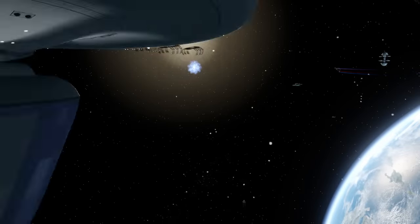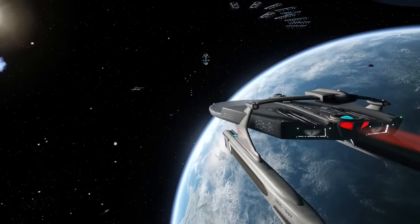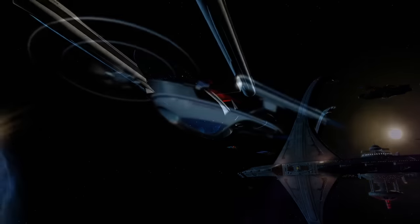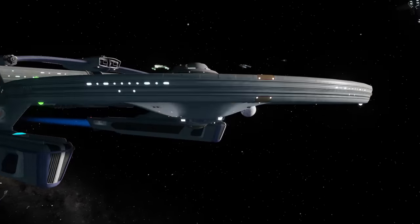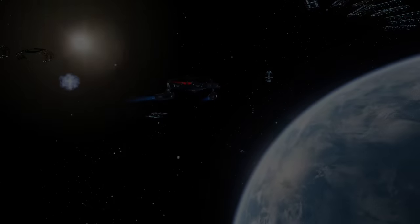Of Starfleet's many designs, a few stand out as being landmark classes that endured not only decades, but centuries of service. The two most commonly cited are the Excelsior class and the Miranda, both of which are two of the longest-lived designs, being created in the 23rd century and seeing service well into the late 24th.